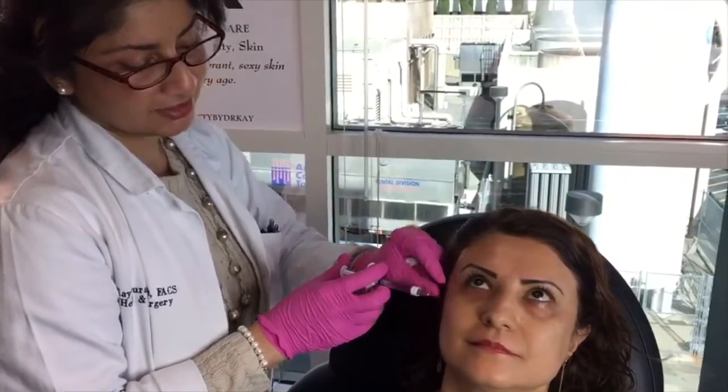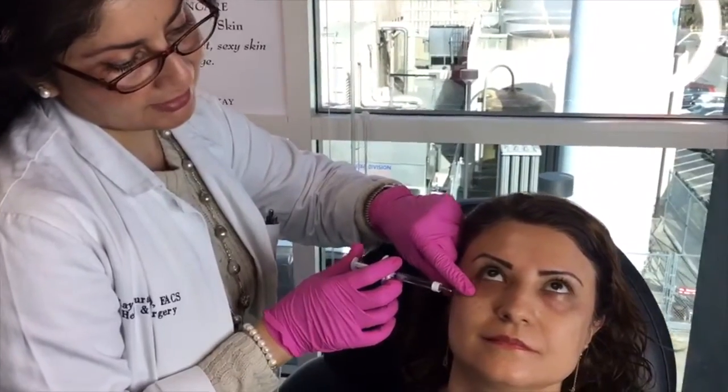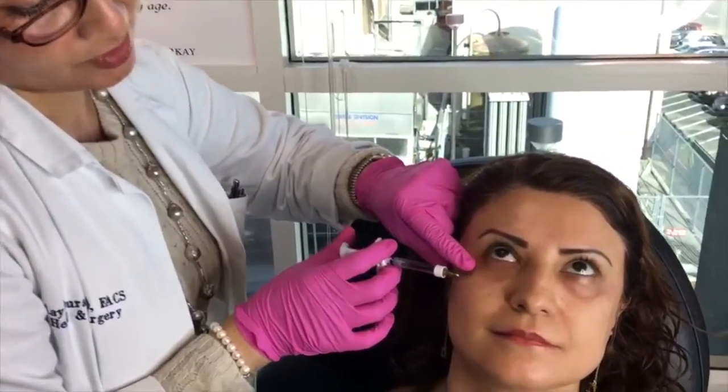I'm going to use Restylane with this cannula injection, and the purpose of the injection is for under eye treatment. We can see the cannula passing here. You might feel a little gentle tugging or pressure, but no pain.